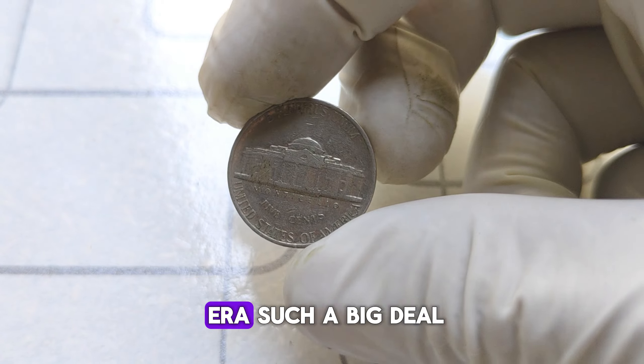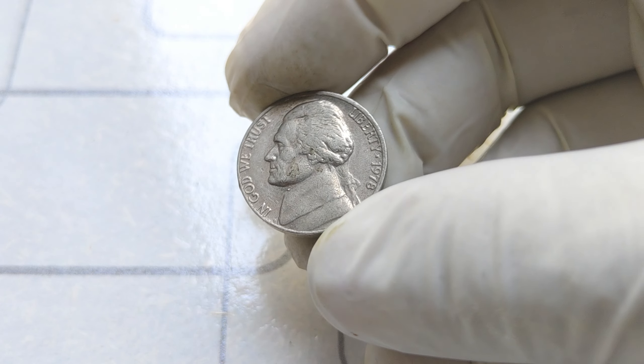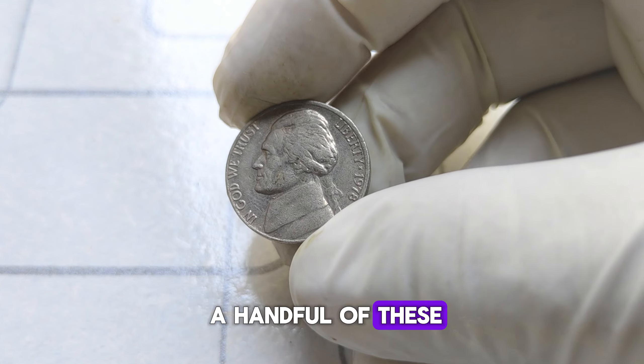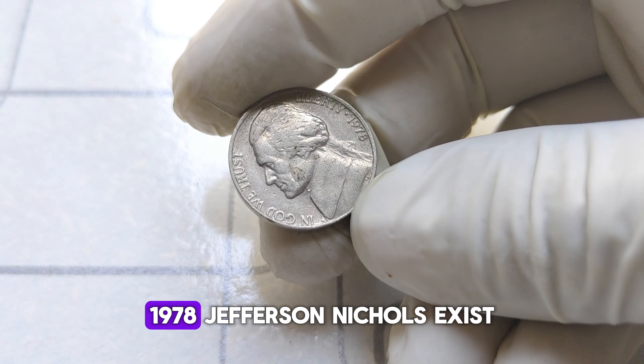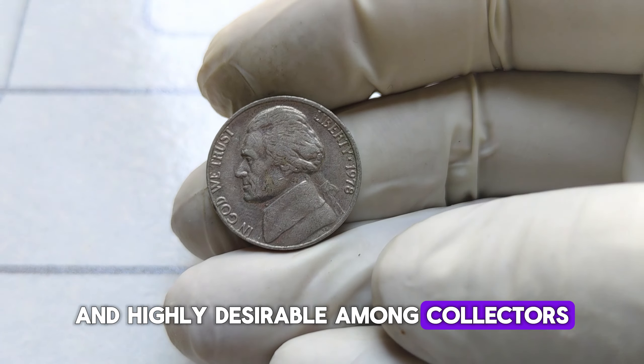Why is this tiny error such a big deal? Rarity is the key. It's estimated that only a handful of these No-S 1978 Jefferson nickels exist, making them incredibly rare and highly desirable among collectors.